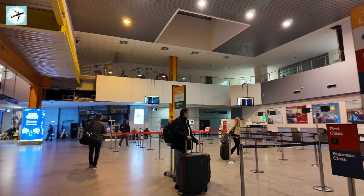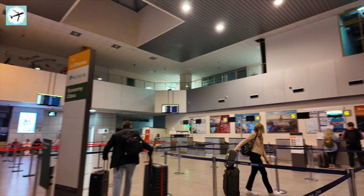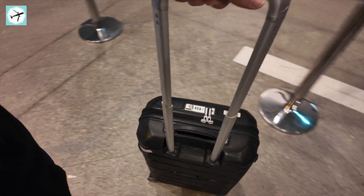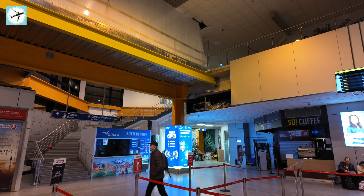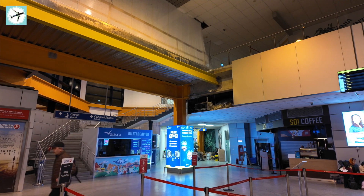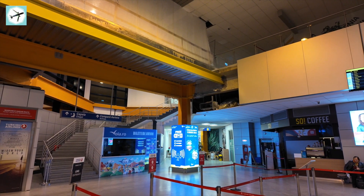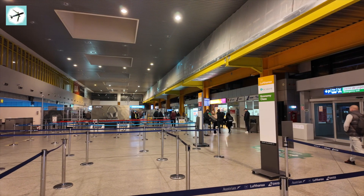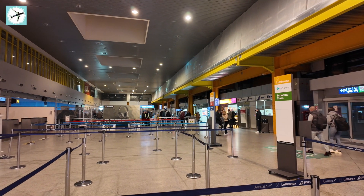Cluj Airport is basically a big building site at the moment, undergoing substantial refurbishment and expansion. At the time of recording this video in March 2024, the official position of the airport is that the new terminal will be opened in two months' time. I have no background in construction, but I have eyes and very much doubt that this is a realistic deadline. But we will, of course, see soon enough. Let's head to security.